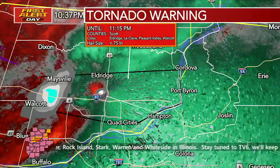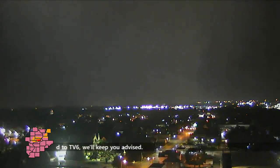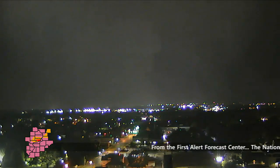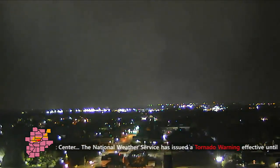Let's go back to sky view real quick here to the control room. Lots of lightning as well, folks. But we continue to track this area of rotation here. We're going to continue to move sky view with it as this continues to track off into the heart of Davenport right now. North of Locust Street — you are under the gun. This tornado warning continues here till 11:15.